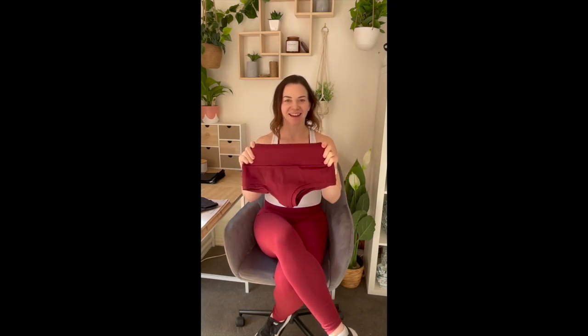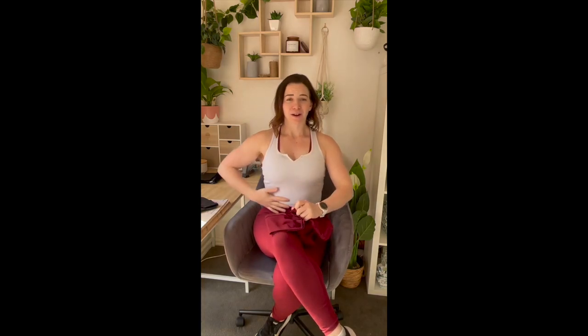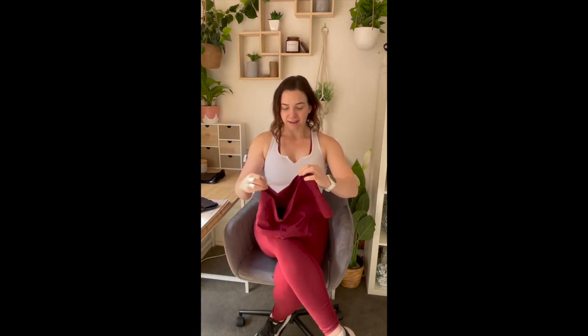So introducing Smooth Shorts. This is our brand new product that combines period undie technology with pole shorts together to bring it all into one. As you can see, we've still got the scrunch butt, a little bit of a cheeky cut on the back so you still feel cute, but the shorts are high waisted, so everything's held in and the period undie technology is here in the center, which I'm going to show you now.